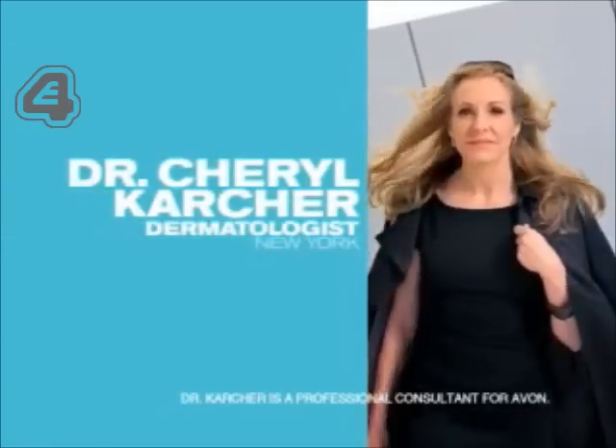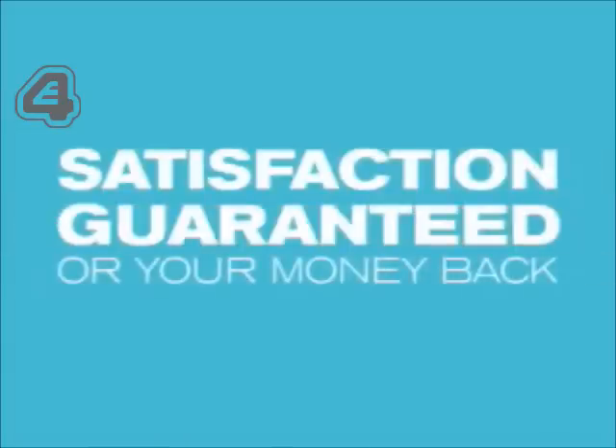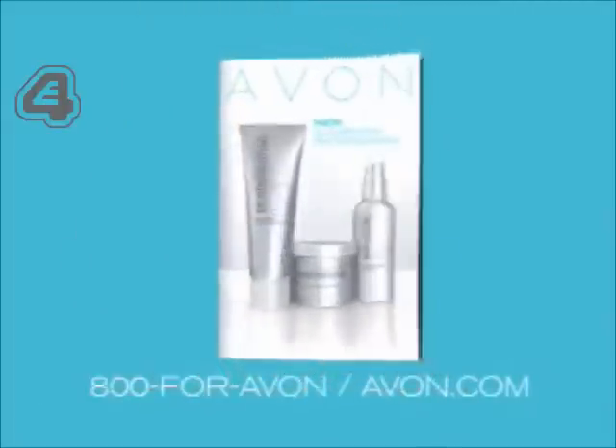My dermatologist, Dr. Karcher, could have suggested anything, but she recommended Clear Skin Professional. Use Clear Skin for great skin. New Clear Skin Professional from Avon. Satisfaction guaranteed or your money back. Call 1-800-4-AVON or visit avon.com to find a representative today.